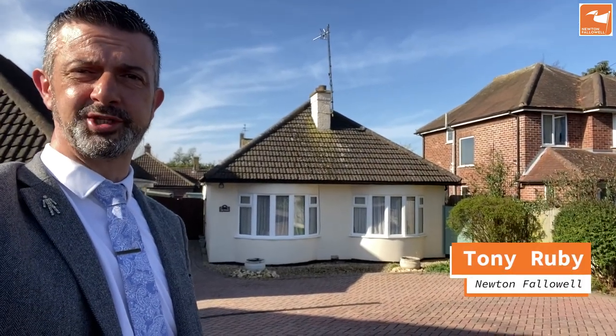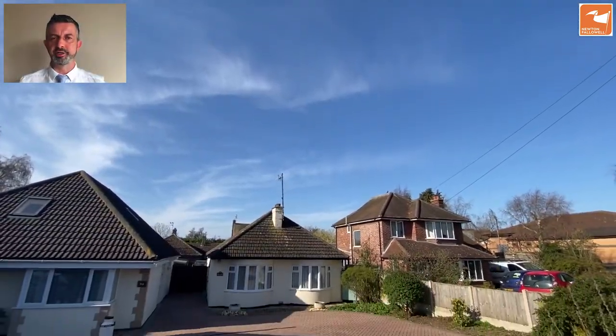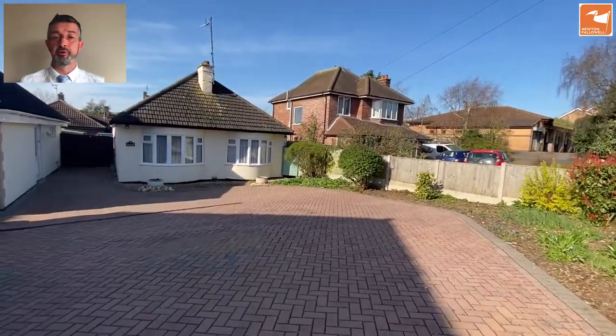If you're looking for a ready-to-move-into detached two double bedroom bungalow with low maintenance gardens then I may have something for you. Come with me and take a look. Here we are, the video tour of The Lilacs, 96 Gunnaby Road, Gunnaby Hillfoot, Grantham.